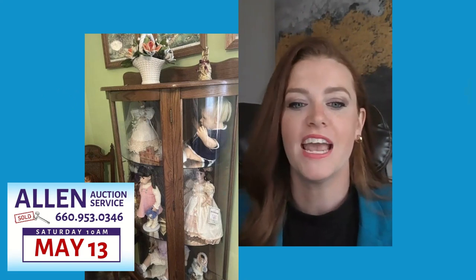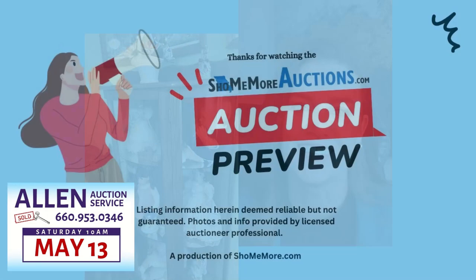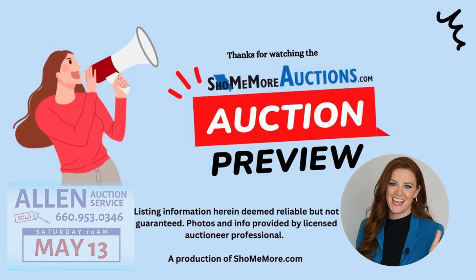Join us at the auction for the estate of the late Lila Holcomb and discover amazing treasures such as the cedar chest, the curio cabinet, and much more. Don't miss out! Thanks for watching the Show Me More auction preview. We'll see you next time!